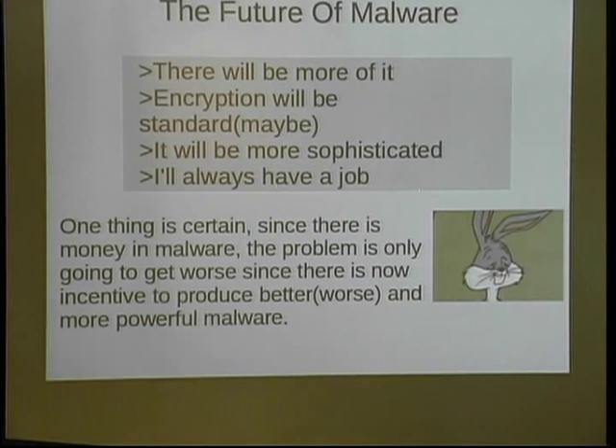The future of malware — always an interesting subject. There will be more of it. We know there are billions of dollars involved in this malware ecosystem. It's going to be a lot more sophisticated. I will always have a job. I'd like to see more encryption, but I'm not really seeing it. Most of the time malware is packed — I'm going to see a lot more sophisticated packers, memory-based packers. There was a talk yesterday about anti-ROP — essentially that guy just wrote a packer. I'm going to see more stuff like that.